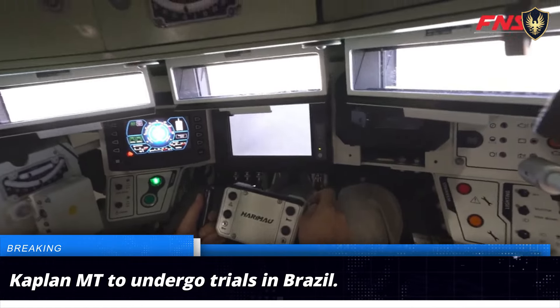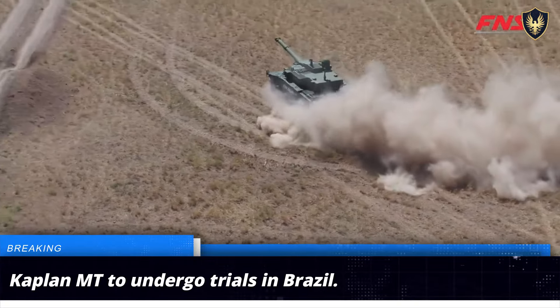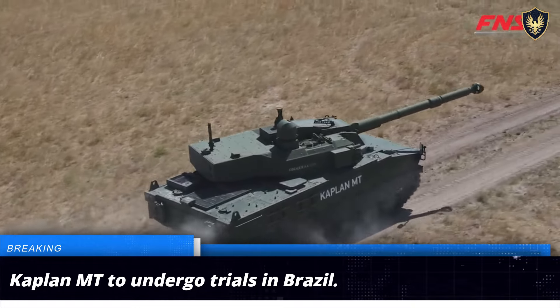Its crew is protected by Stanag Level 4 armor that can be upgraded by adding modular armor panels. The tank is expected to reach Brazil by mid-April, where it is slated to undergo military evaluation and also participate in the Cavalry Festival.